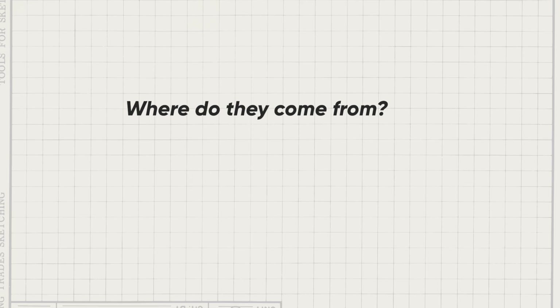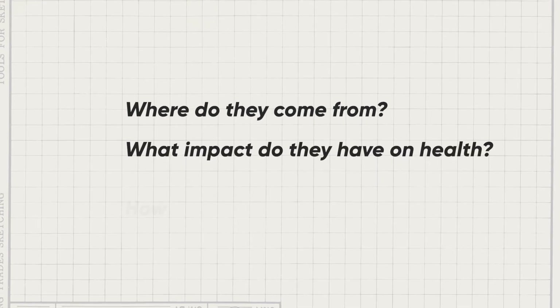Did you know that putting on your sunglasses is one of the ways to protect your eyes from cataract? We are talking about ultraviolet rays today — UV rays. Where do they come from? What impact do they have on your health? How can you protect yourself? Our expert today is Dr. Cornelia Baldeman. Welcome, Cornelia.